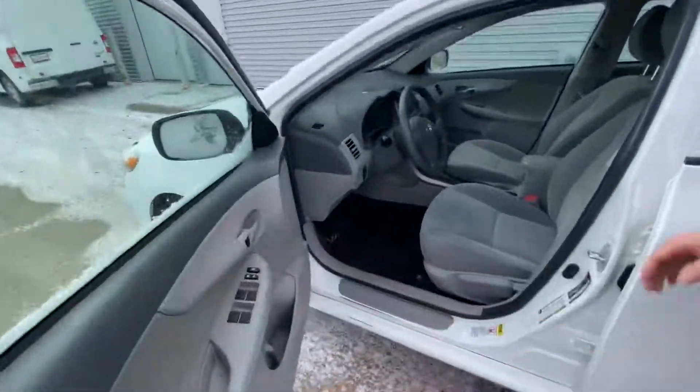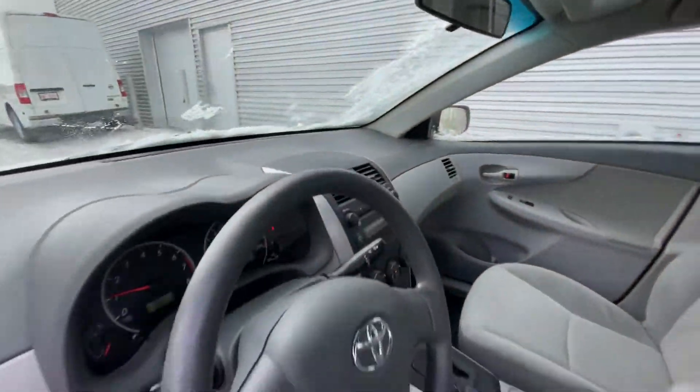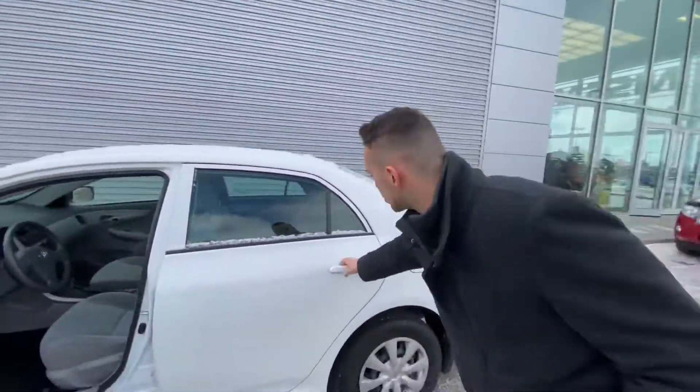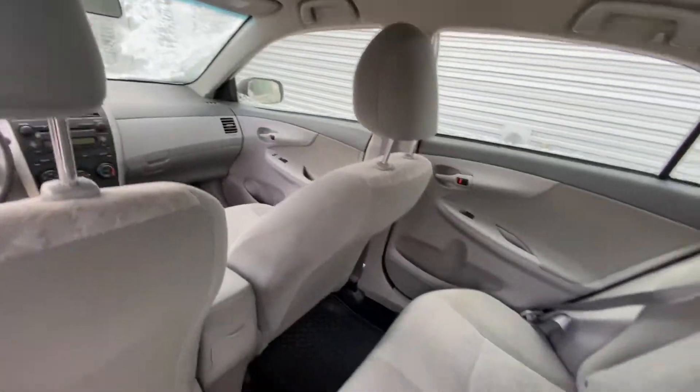Moving to the interior, you've got a beautiful cabin with some amazing features like your AC, cruise control, power adjustable mirrors, and so much more. On into the back you'll see you've got tons of room for any passengers and even some rubber mats.